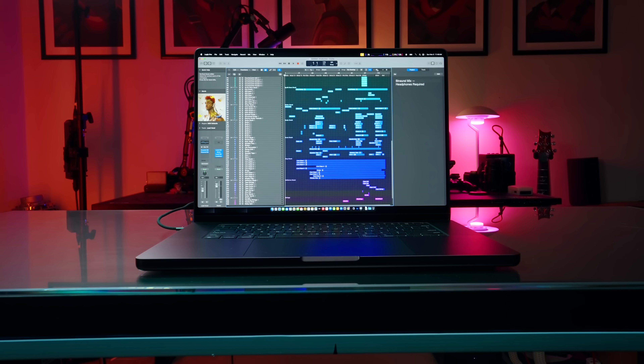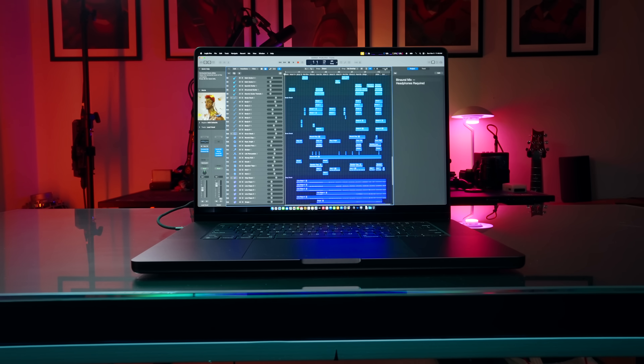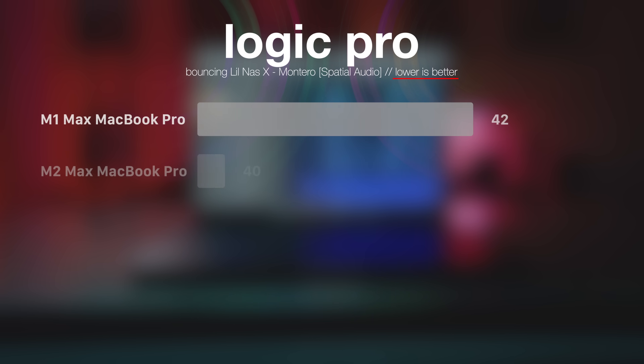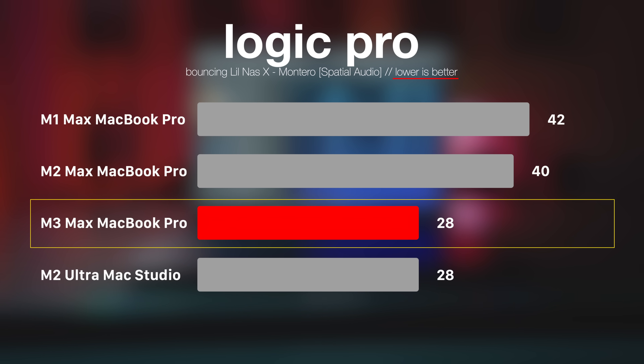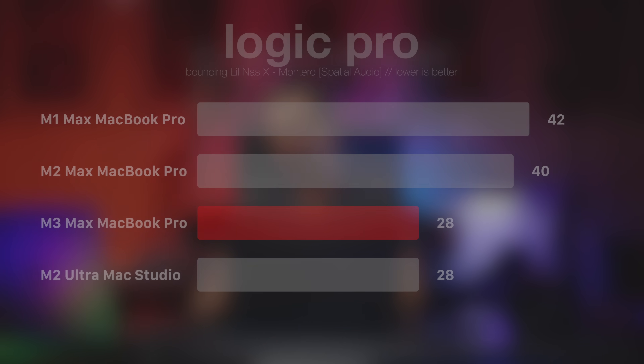In Logic Pro, I took Lil Nas's spatial audio song — which has 140+ tracks — and bounced it to a 24-bit WAV file. M1 Max MacBook Pro finished in 42 seconds, M2 Max in 40 seconds, and M3 Max finished in 28 seconds. That matches M2 Ultra, which also finished in 28 seconds. It is head to head.